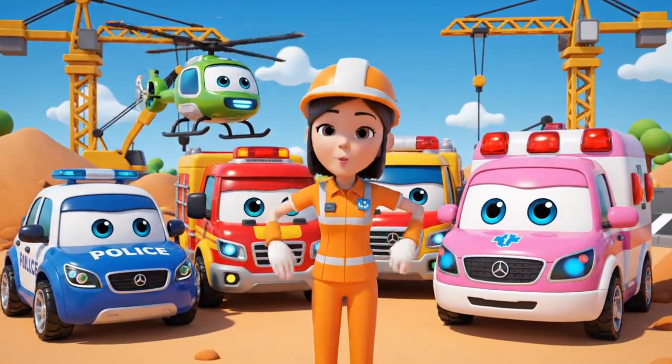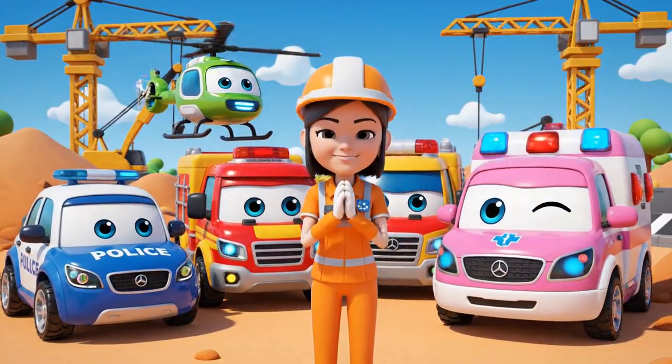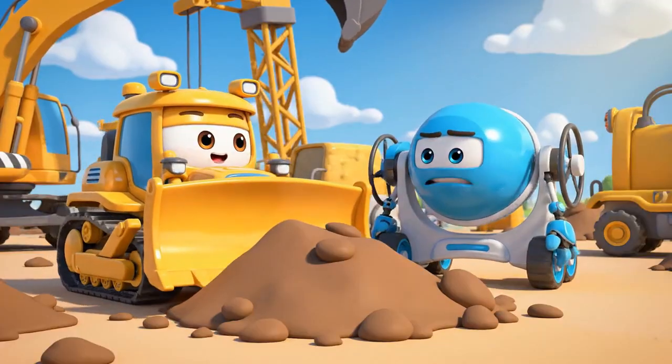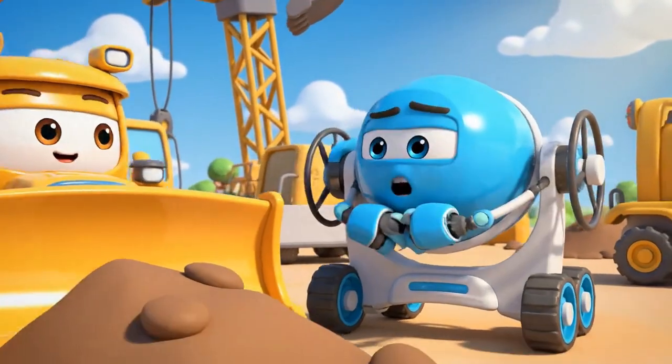Hello, everyone! We're here for the daily safety check! Safety check just means more waiting. I want to work!